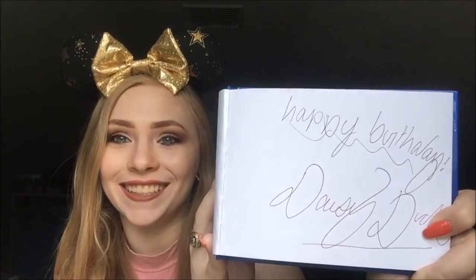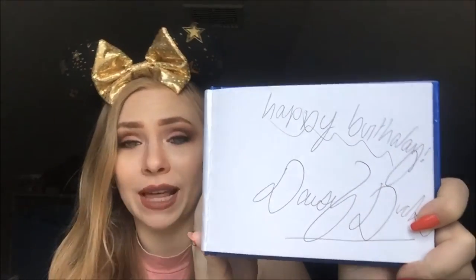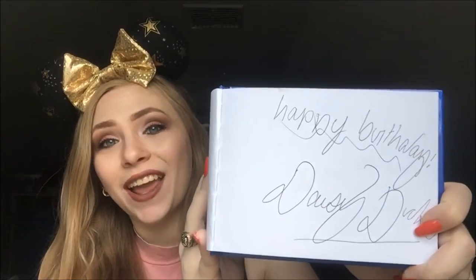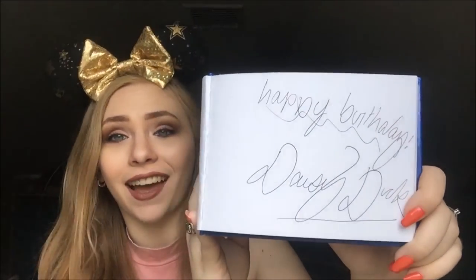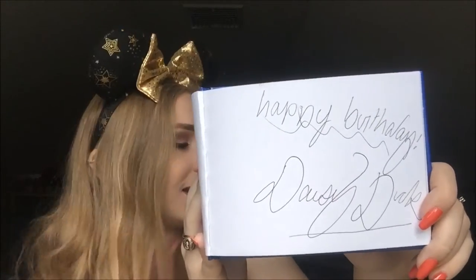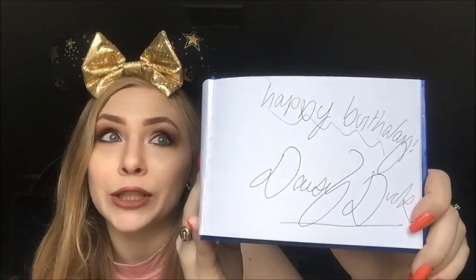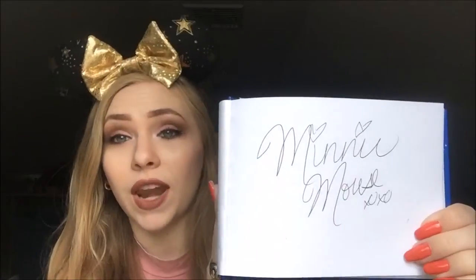Next I have my girl Daisy Duck. Of course, you can't have Donald without Daisy. I got really excited because she wrote 'Happy Birthday from Daisy Duck' instead of just Daisy Duck, and I love when they add a little bit extra. I told her how much I love her, and I'm so excited she added a little extra note.